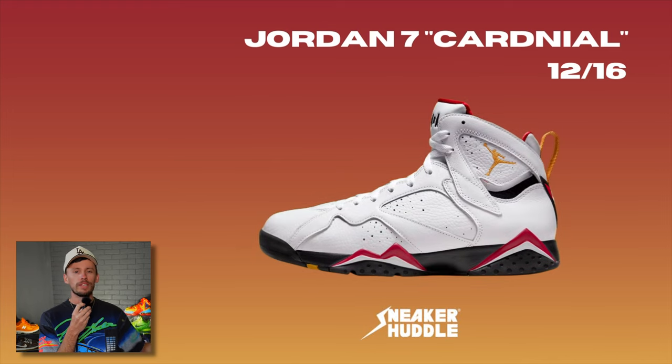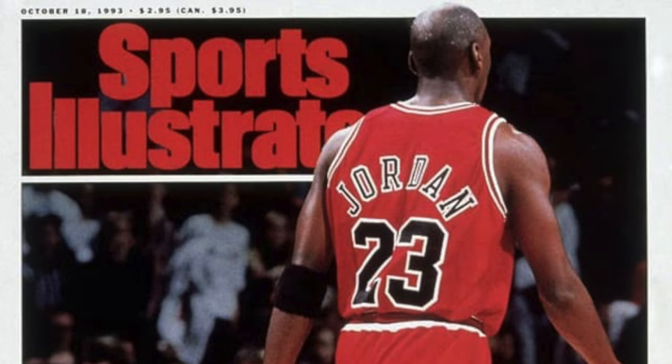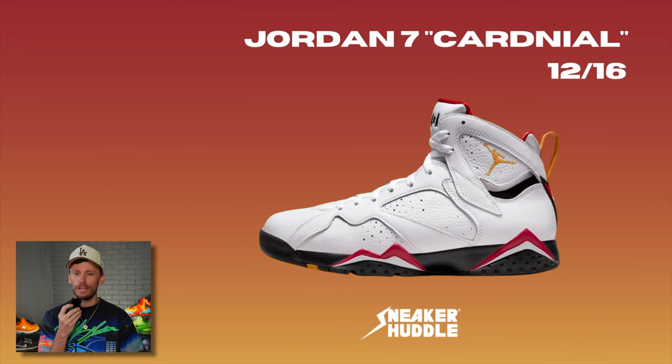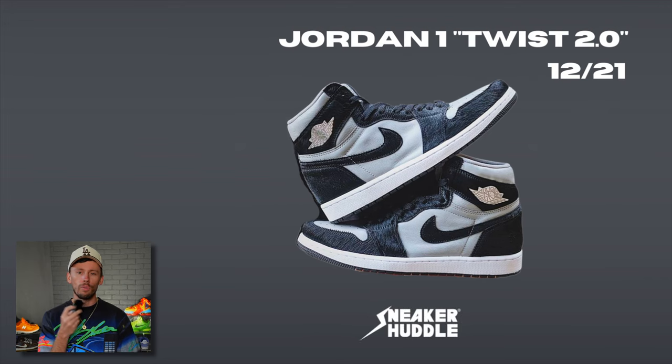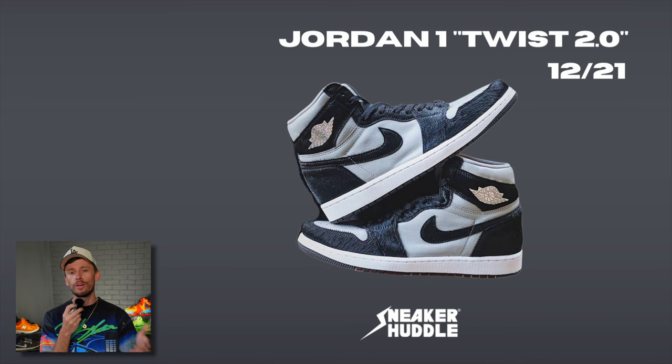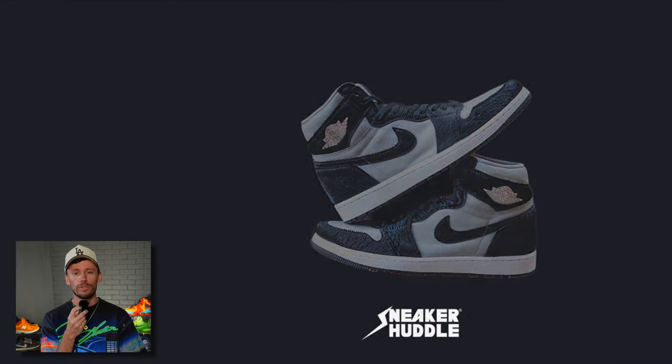Europe has already received these, but dropping officially in the United States on the 16th of December is the Air Jordan 7 in the legendary Cardinal colorway. And after the big hit of the Jordan 1 Panda 1.0, we are going to receive a second iteration — the 2.0 — dropping on December 21st.